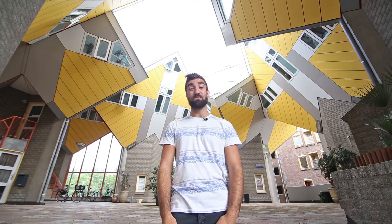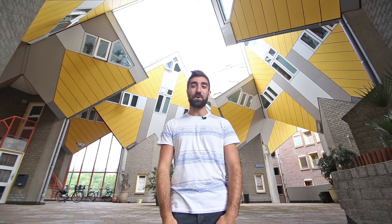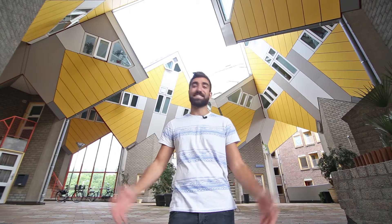When it comes to modern architecture, Rotterdam really is paving the way, and buildings don't come more intriguing than these yellow cube houses.